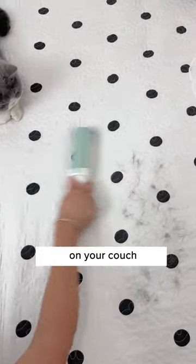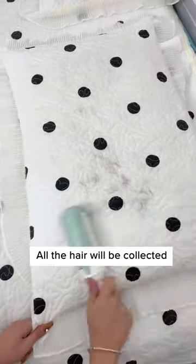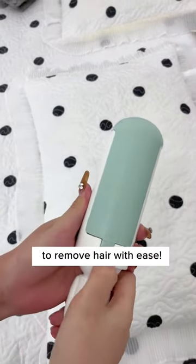Perfect to remove hair on your couch, bed, carpet, cat tree, shirt, and many more. All the hair will be collected in the compartment and easy to clean. Get this roller on Cuddles and Meal today to remove hair with ease.